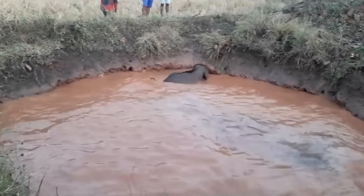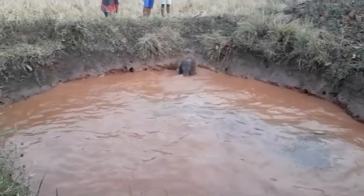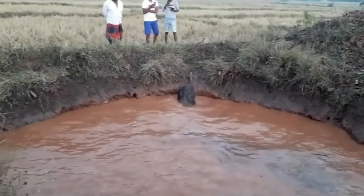Luckily for this poor lone elephant, it was lost but then found and was able to reunite with its herd once again.